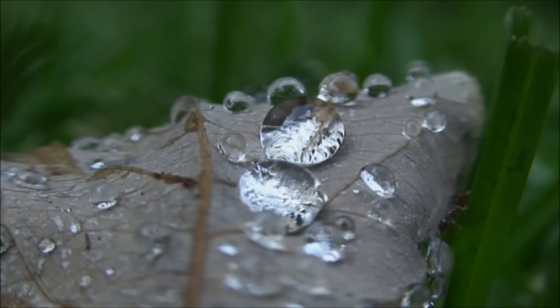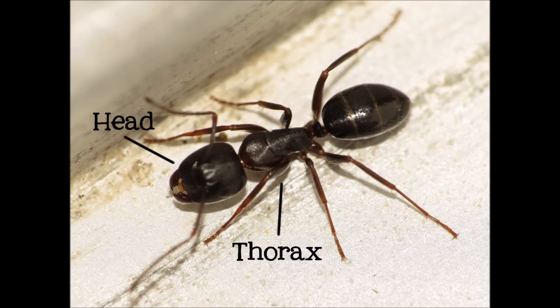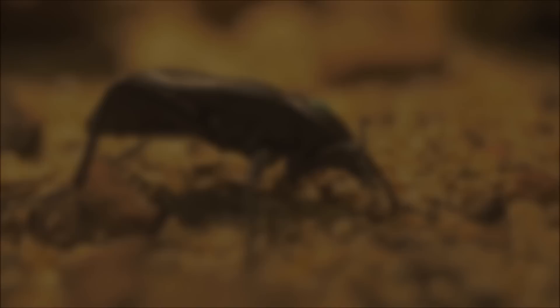Insects are invertebrates, or animals that do not have backbones. In fact, insects do not have any bones at all. Instead, they have a hard outer shell called an exoskeleton that gives them their structure. Insects have three main sections of their bodies – the head, the thorax, and the abdomen. They have six legs that are connected to the thorax.